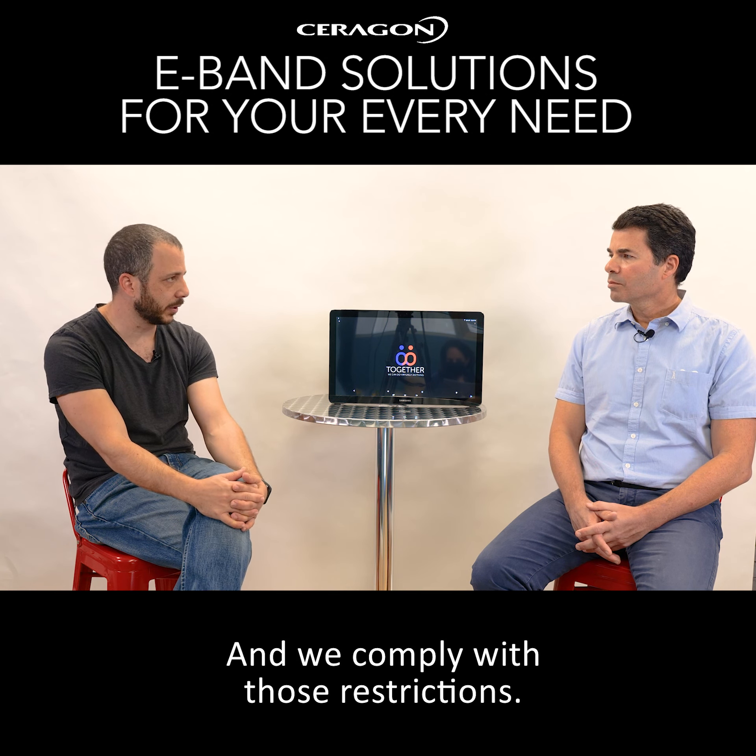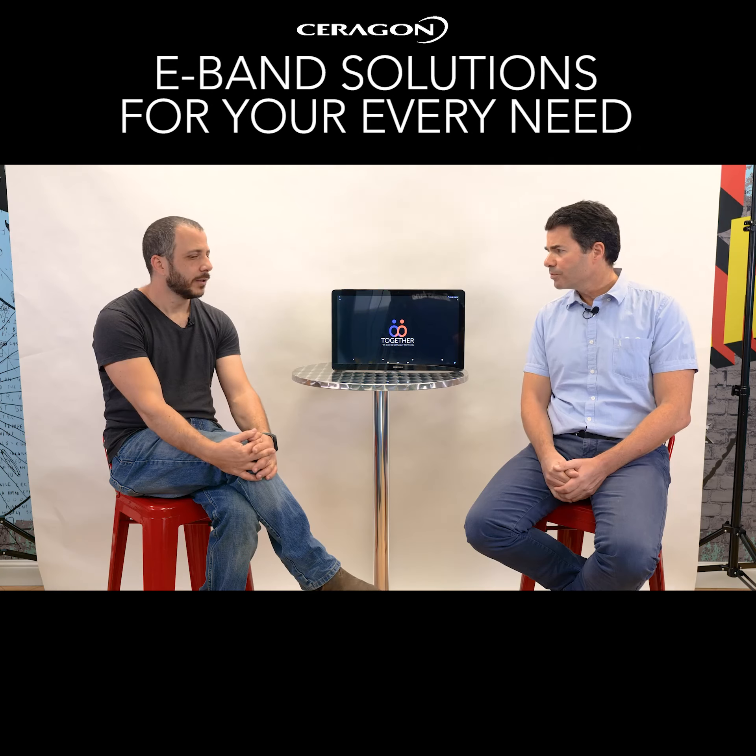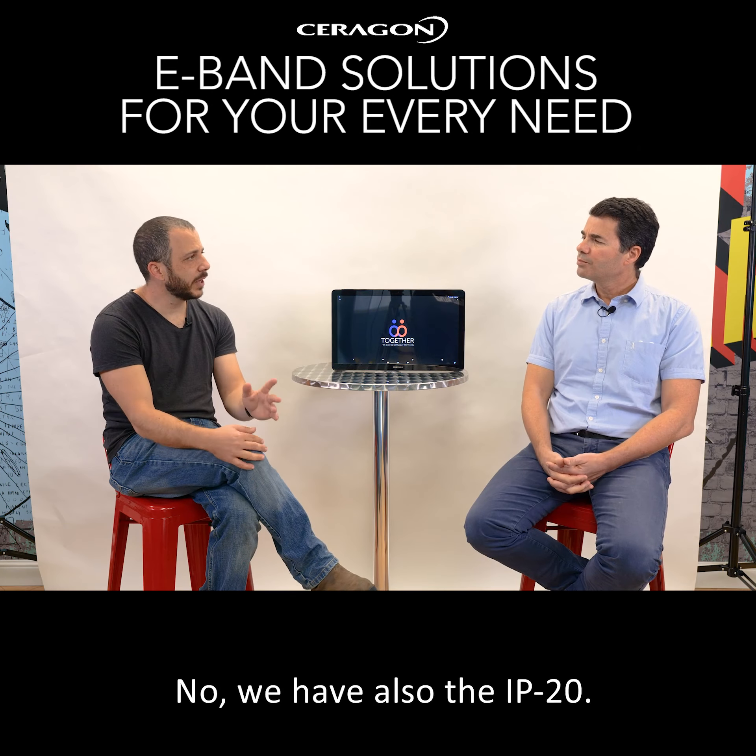Is the IP50 the only eBand product that Sergon has? No. We also have the IP20e. The IP20e is much more cost-optimized for cases where you don't need a lot of capacity — 1 gigabit per second, 2 gigabit per second, up to 2.5 gigabit per second. It can cover use cases like small or medium enterprise connectivity, ISPs that need only 1 or 2 gigabit per second, and even small cell connectivity.